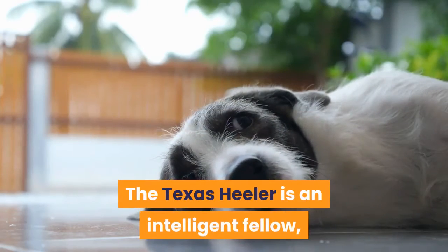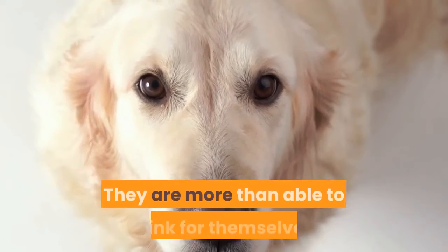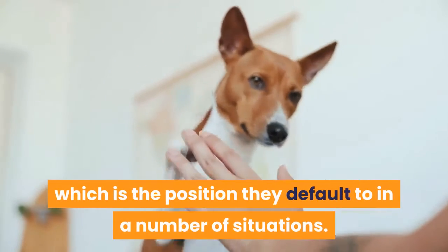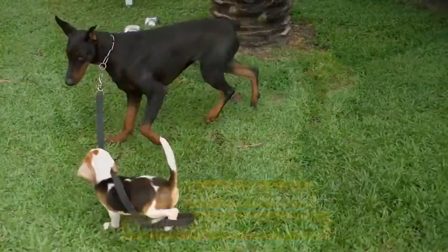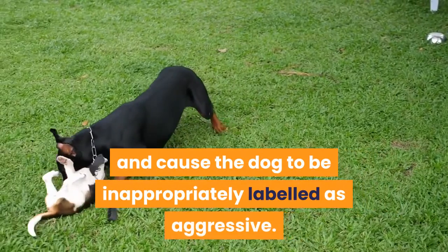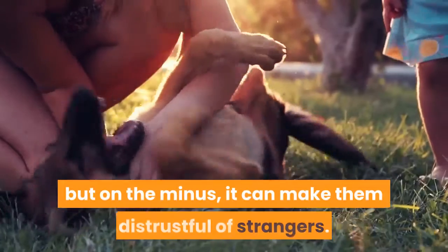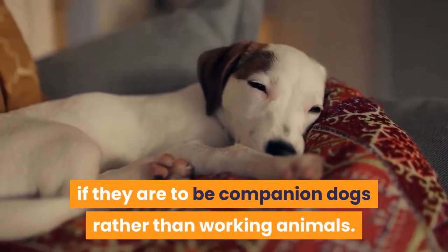Character and Temperament: the Texas Healer is an intelligent fellow, as you would expect from a dog whose distant ancestors herded cattle in the outback. They are more than able to think for themselves, which may get the better of the less experienced owner. Their heritage of herding and rounding up animals is the position they default to in a number of situations. This can be inappropriate at times, such as herding children or other pets. Bear in mind that part of their herding method is to nip at heels, which could be distressing for a child and cause the dog to be inappropriately labeled as aggressive. They are also prone to being protective, which makes them a good watchdog but can make them distrustful of strangers. Thus, early socialization of pups is essential if they are to be companion dogs rather than working animals.